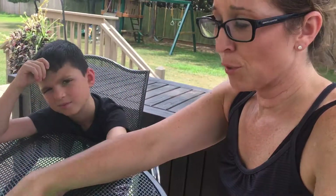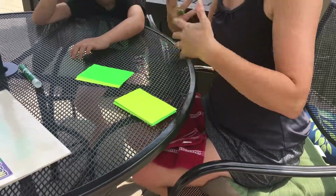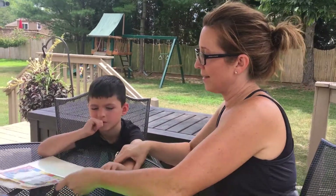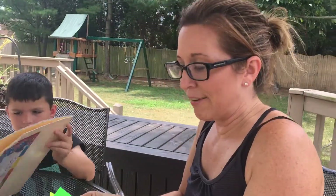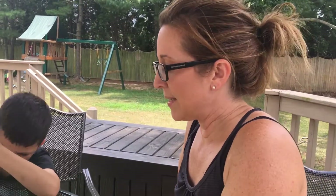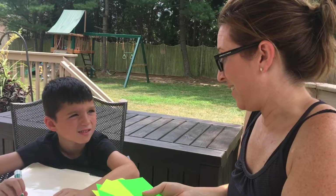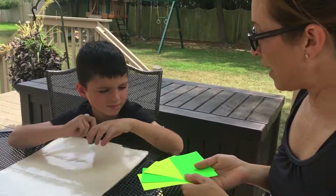So we'll keep practicing these. Now you can see there are two piles: words completed and words we're still practicing. Now, in order to incorporate writing and spelling into this activity, I'm going to have Max write some words. Writing is not Max's favorite — is it? No. So I'm going to give him a little control and have him pick one card.